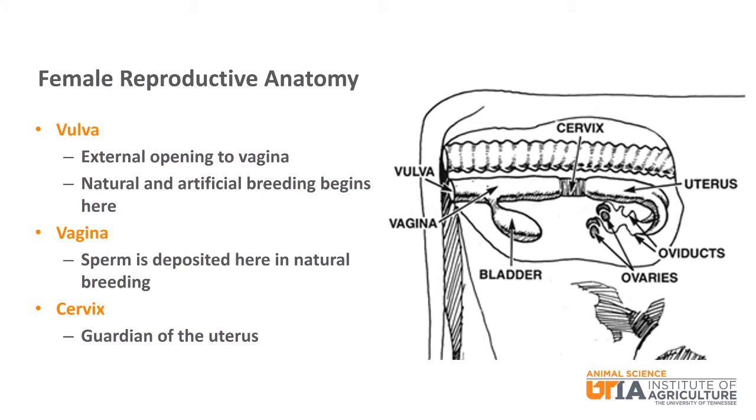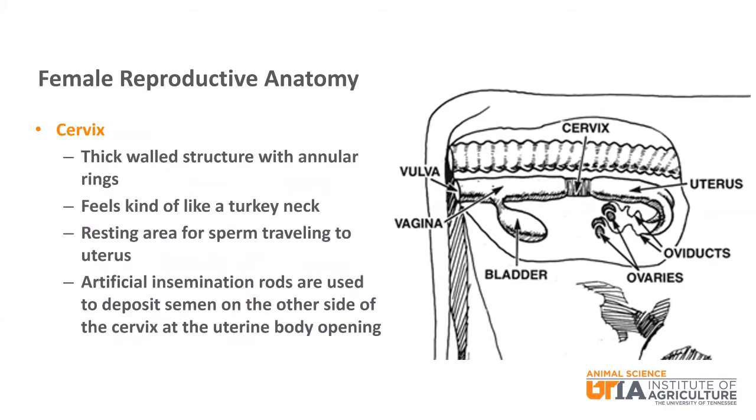The vulva is the external opening to the vagina and where natural and artificial breeding begins. The vagina is where sperm is deposited by the penis during natural breeding. The cervix serves as a gateway to and a guardian for the uterus. It is a thick-walled structure with annular rings — it feels kind of like a turkey neck. When cows are in estrus, the cervix relaxes and sperm can pass through, using the annular rings as resting areas as it travels.